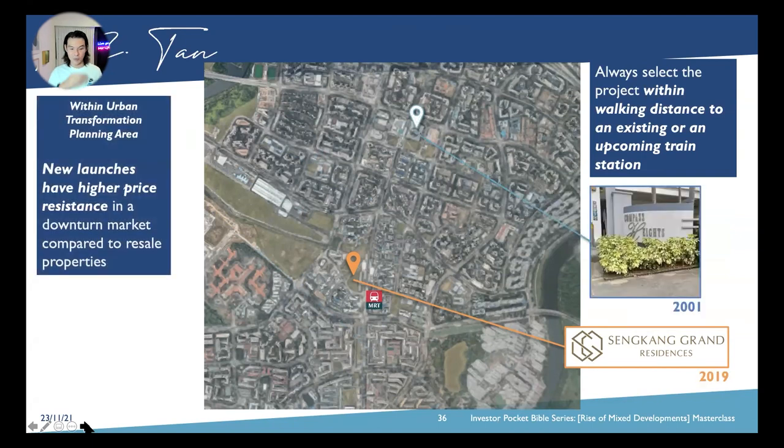Third, within an urban transformation planning area. New launches always have higher price resistance in a downturn market compared to resale. Buying Sengkang Grand is definitely better than buying Compass Heights in a downturn in terms of price resistance, as Compass Heights is a resale property and would be a lot riskier. So Sengkang Grand, compared to Compass Heights as our reference point, is not a bad move.